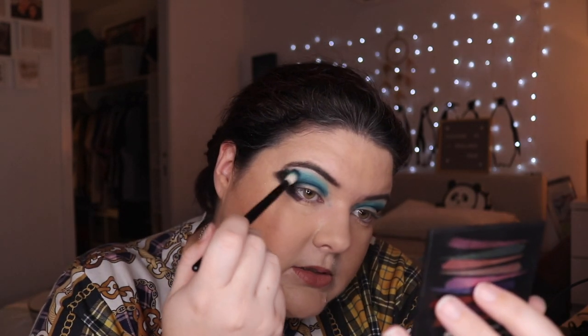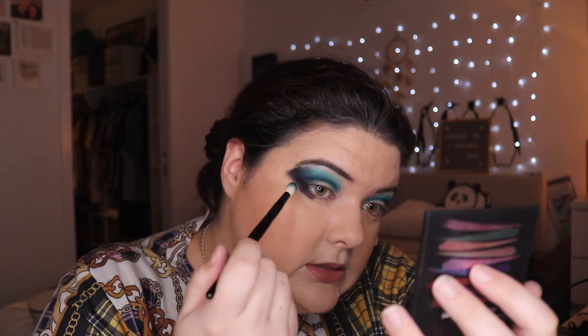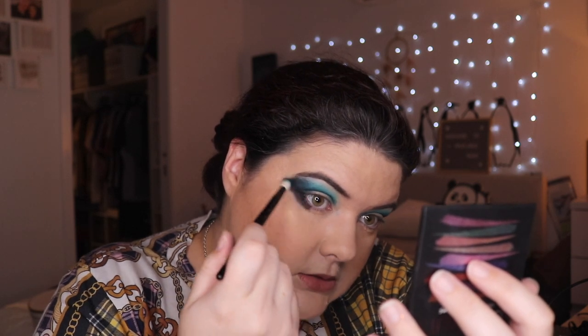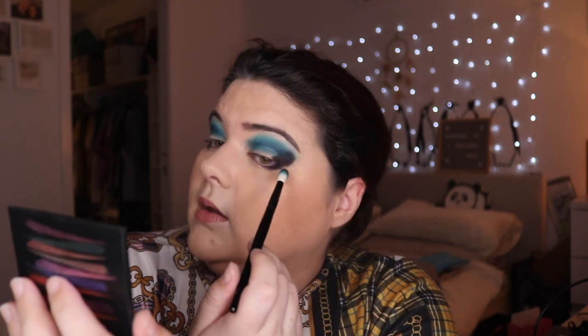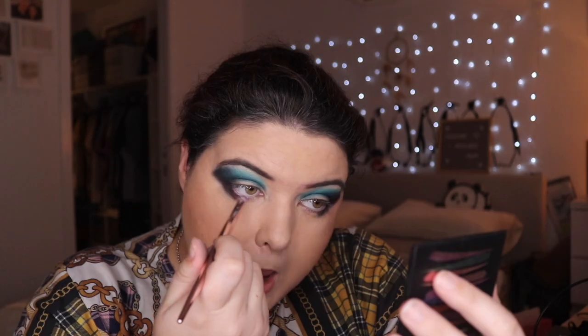Going back to that Wayne Goss brush — I'm just loving the way this is blending today. Do you ever get those days where one brush is doing a better job than every other brush? I'm deciding Rowdy is a bit difficult to play with but it's working quite well when I'm building it up — dabbing it on and then blending it out with this other brush.